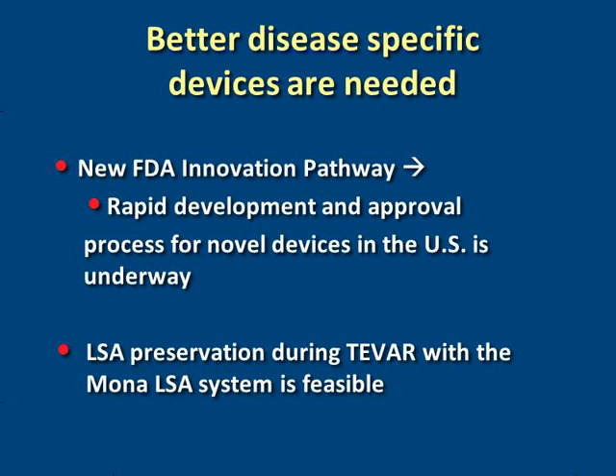In conclusion, as we've learned and evolved in the treatment of thoracic endovascular aortic repair, we need better disease-specific devices. Through this new FDA innovation pathway, I hope to see rapid development and an approval process for more novel devices in the U.S. We've shown so far that left subclavian artery preservation during TEVAR with the Mona LSA system has been feasible.